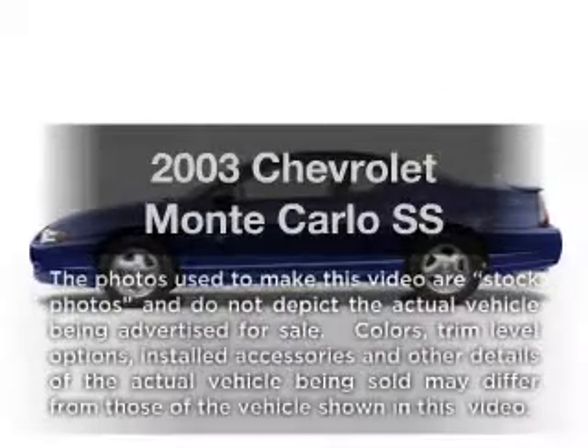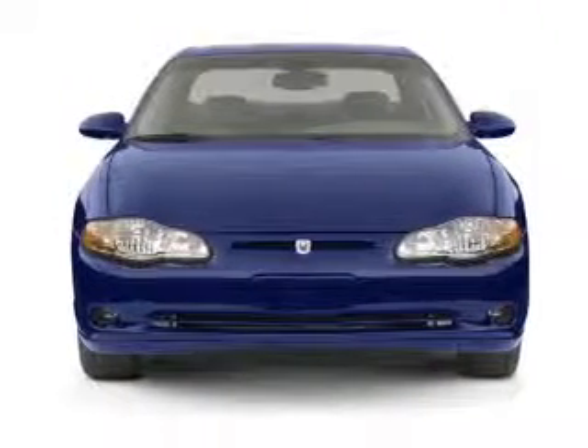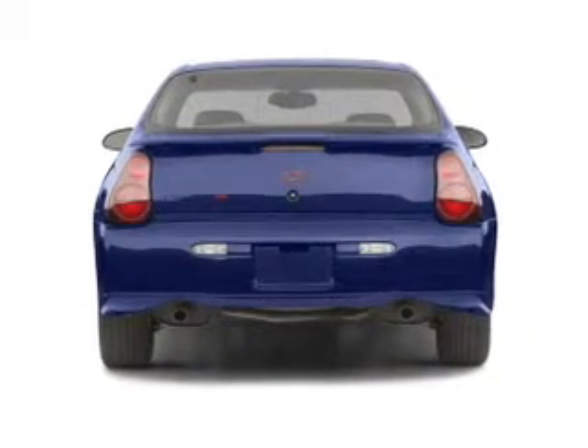Check out this 2003 Chevrolet Monte Carlo. If you're looking for an automobile with great attributes, look no further. With a solid six-cylinder engine that responds smoothly to its automatic transmission, you will appreciate the safety feature of anti-lock brakes.